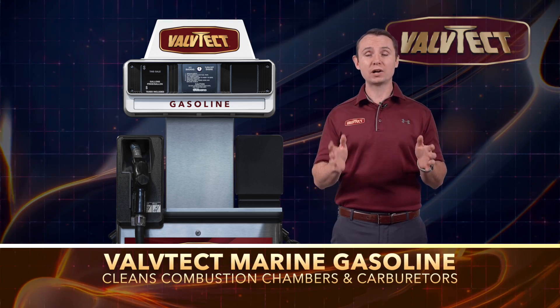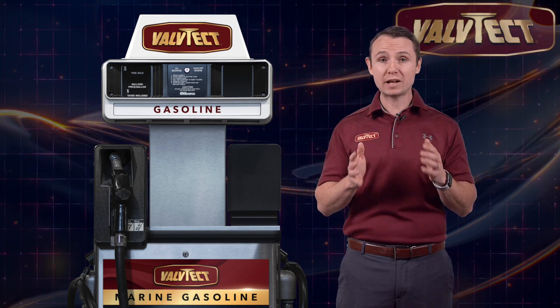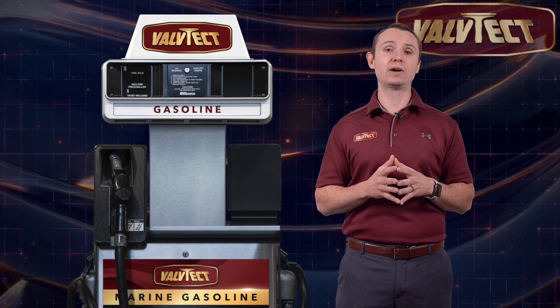It also cleans intakes, combustion chambers, and carburetors. We ensure Valtek Marine Gasoline to be the best fuel for your engine through an elaborate and extensive certified marine program.